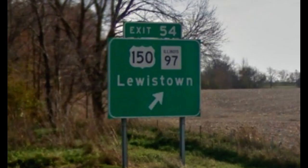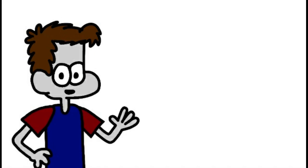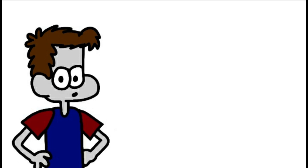It has a few more exits before meeting US 150, its twin route. Every interstate has what I like to call a twin route — a US highway that used to exist before the interstate came to take its place. 74 then has exits in Brimfield and Kickapoo.